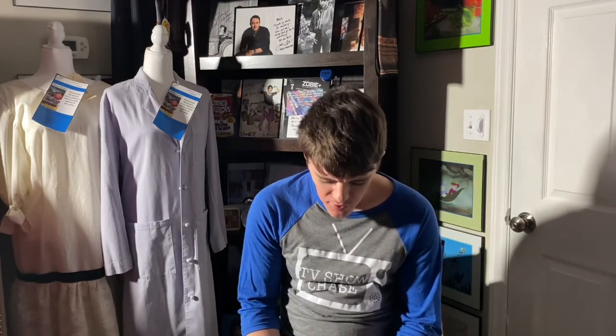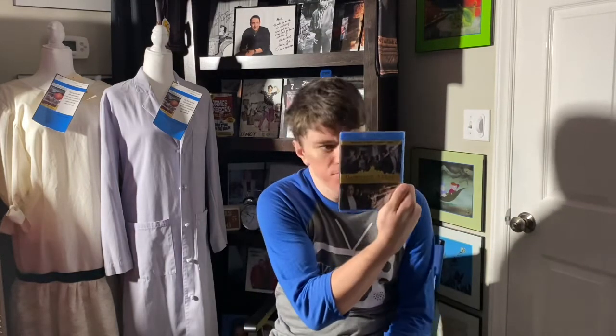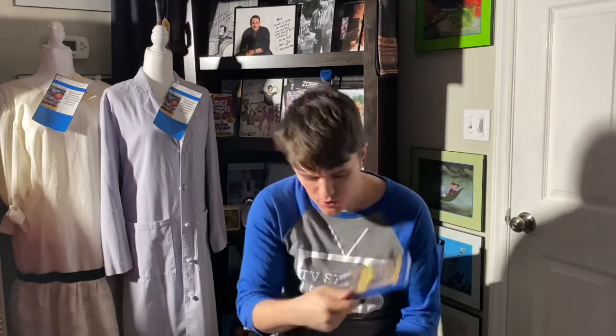Hey everybody, this is TV Show Chase coming to you with a Blu-ray unboxing. This one is the movie Downton Abbey: The Motion Picture. I can't wait to watch this, but I'm gonna hold off — I'm waiting for the limited edition box set to come up for sale on eBay at a reasonable price.